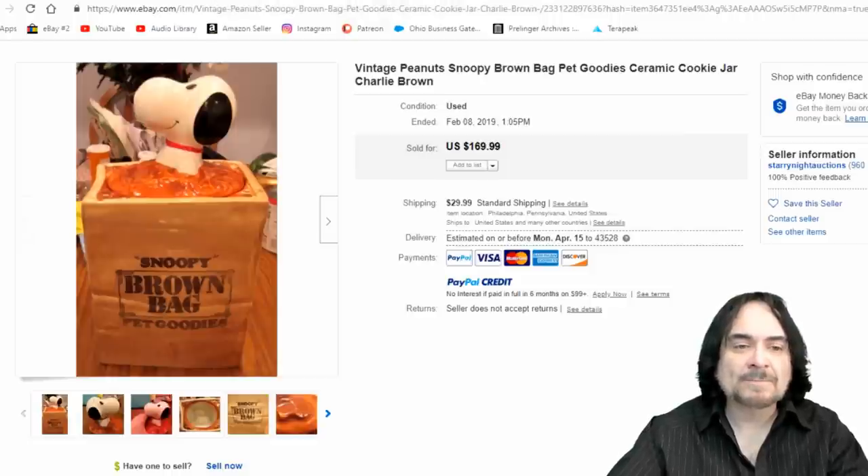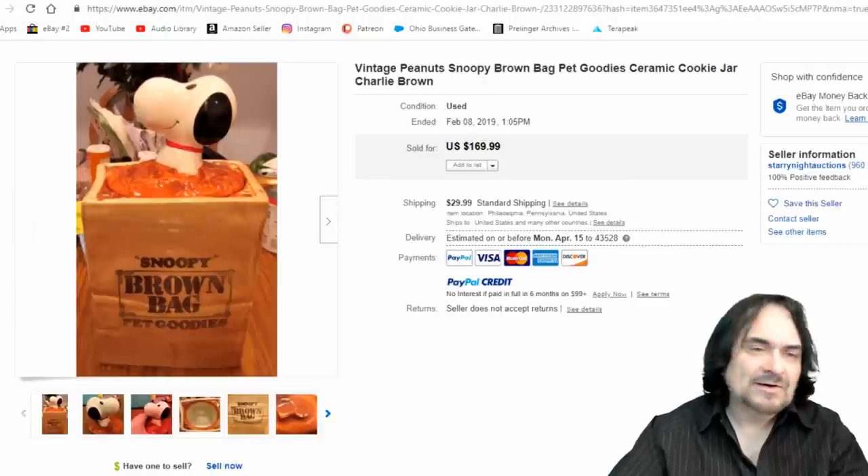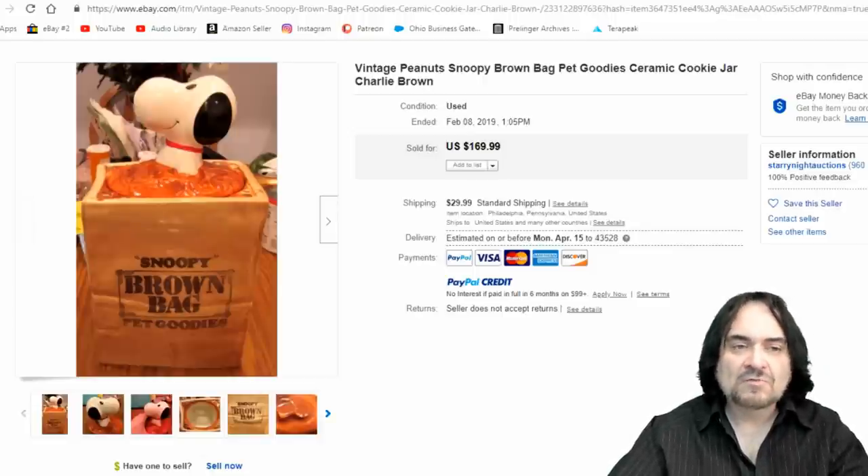$170 for this cookie jar — a nice example. Most vintage Peanuts cookie jars are worth a couple hundred bucks. The older they are, the more expensive they go for. Snoopy cookie jars do not show up very often.